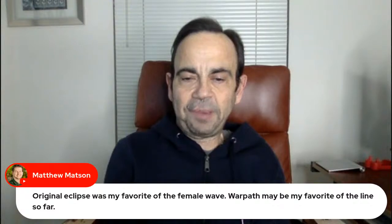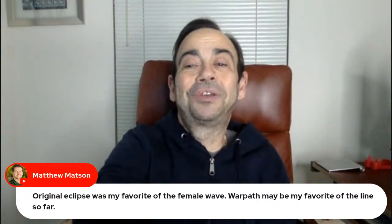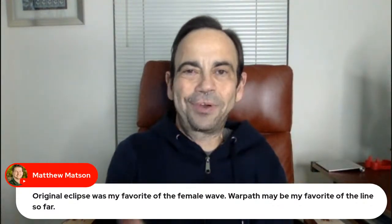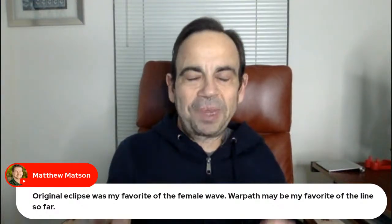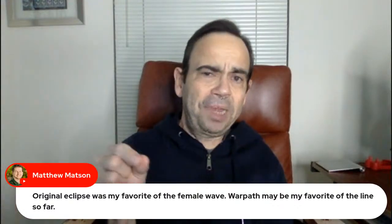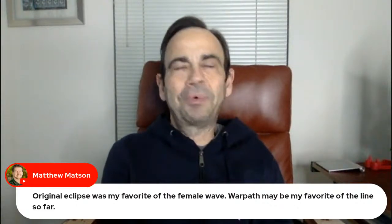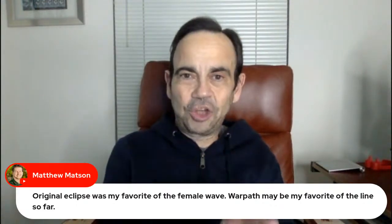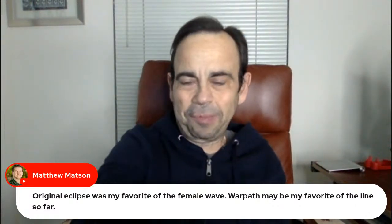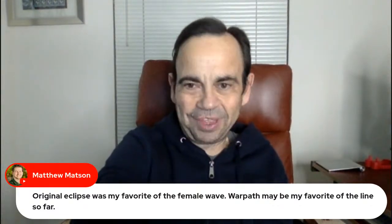Original Eclipse was my favorite of the female wave — Warpath may be my favorite of the line so far. I took a shot where Eclipse is jumping at the camera with a knife in one hand and that little mini scythe-looking weapon in the other, with the yelling head on. I enjoyed the shot but I don't have a macro lens — if I'd had one I could have made that shot look better. That's the one time I thought, I really wish I had a macro lens.